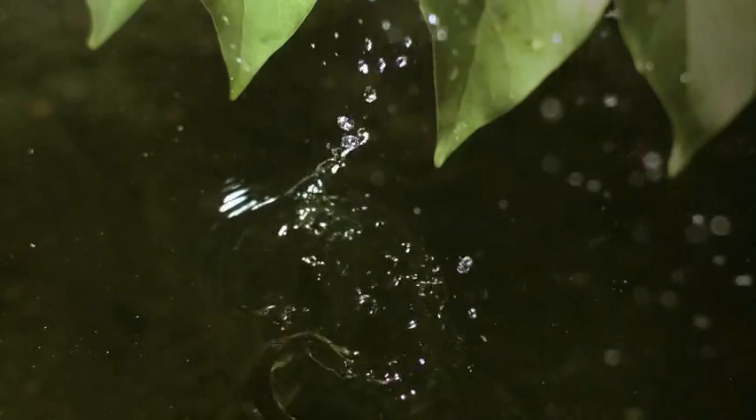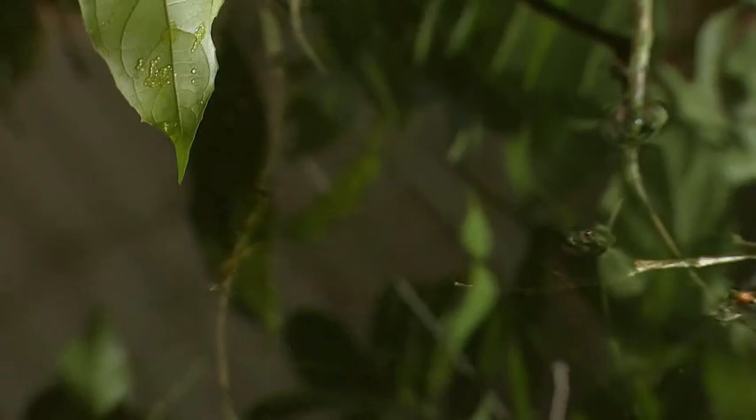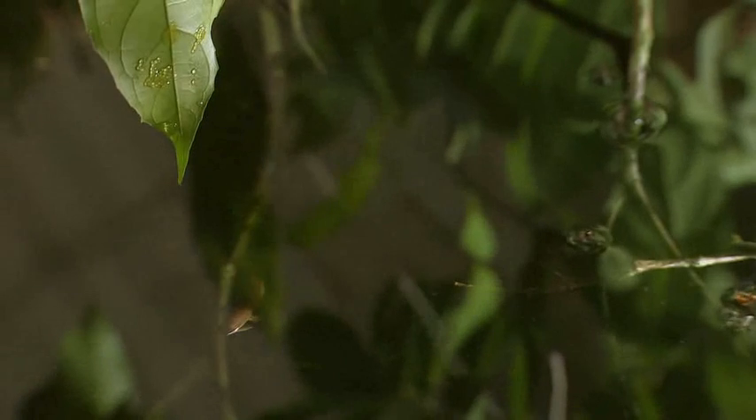He does this by splashing them. As he smacks the water surface with his back fin, water splashes onto the leaf above. He's amazingly accurate and continues until the eggs hatch.